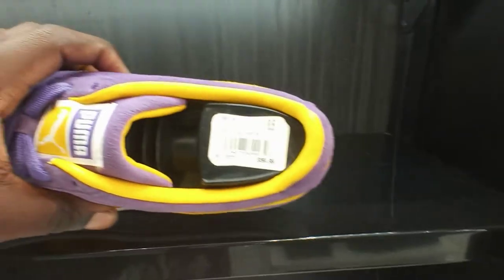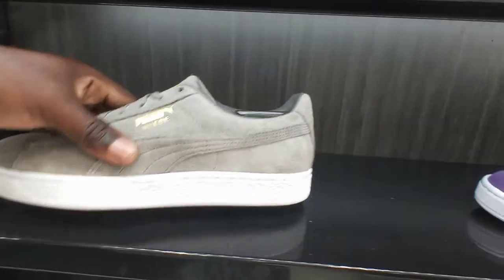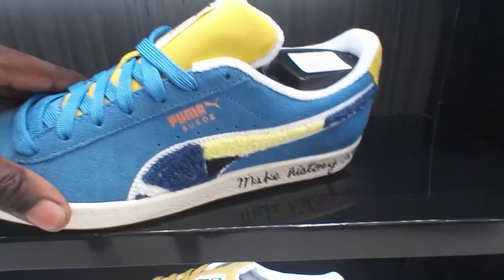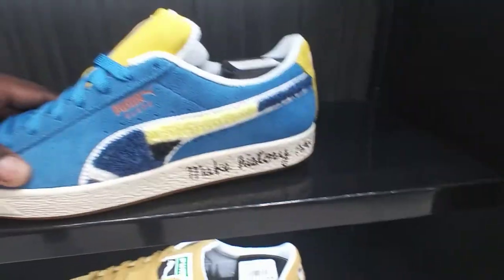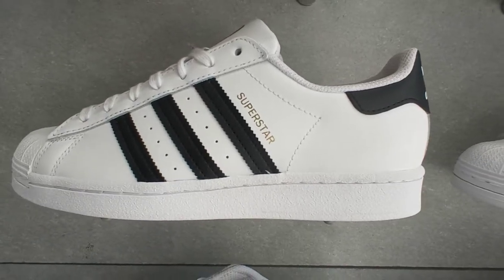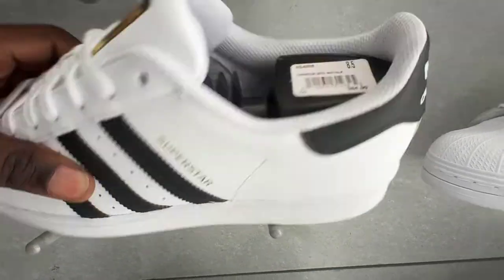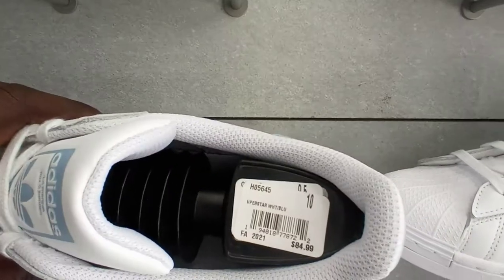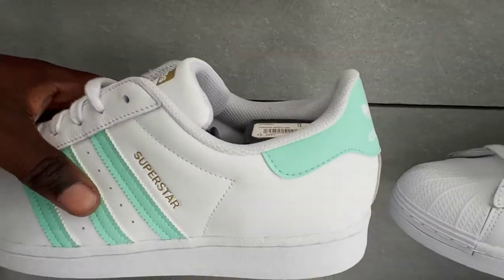You also got the Nipsey Hustle TMC all gray and gold, and a white colorway going on for 80. You got the Make History Puma Suede in yellow with the black 5 on the tongue going for 80. You got a few pairs of Adidas Superstars — black and white with black stripes for 85, white with blue stripes for 85, and a white with mint green colorway also for 85.